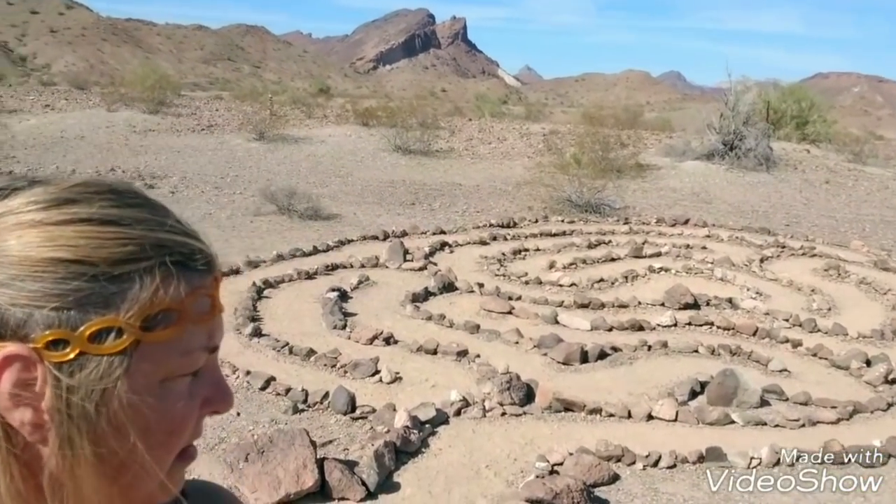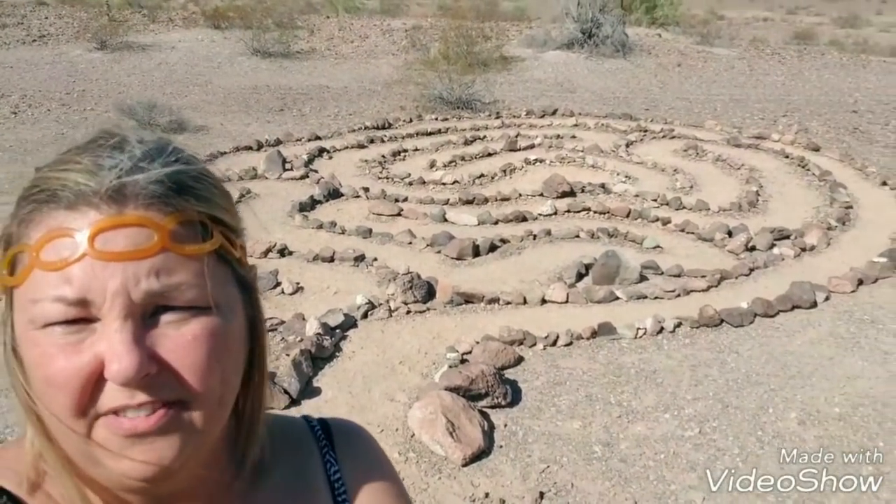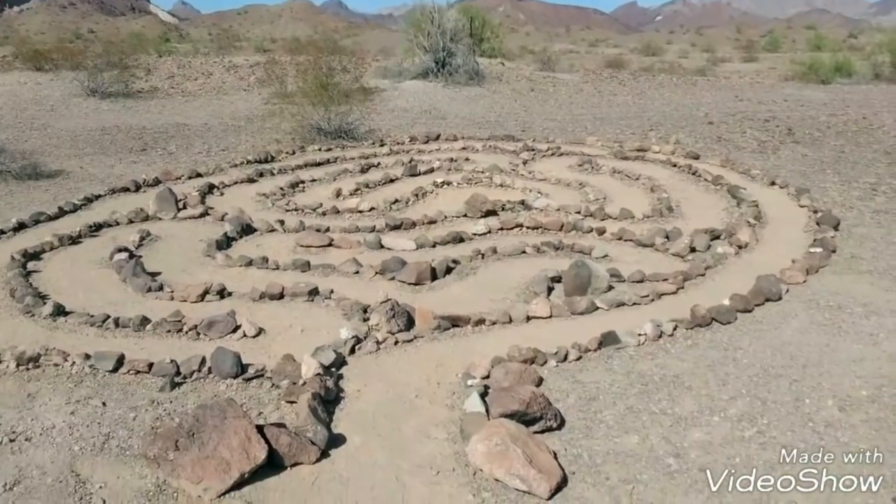We have a beautiful labyrinth that Cheryl — my friend Cheryl — built with my children. It took them all day and evening and morning to make.